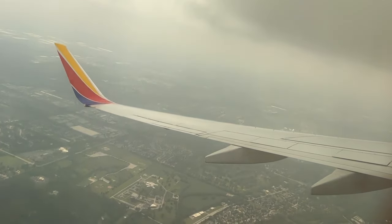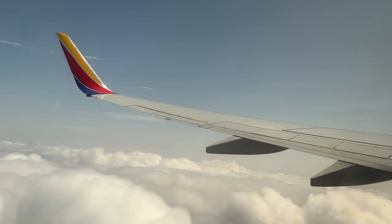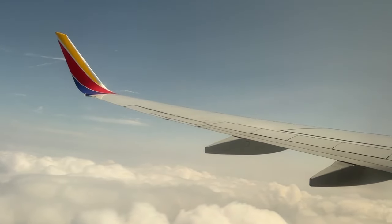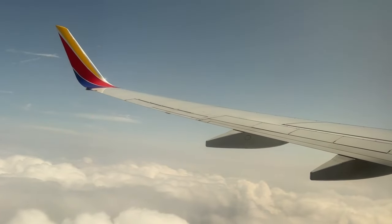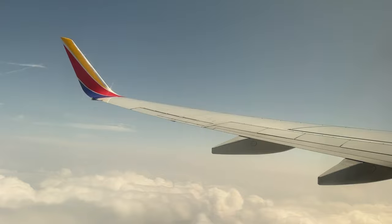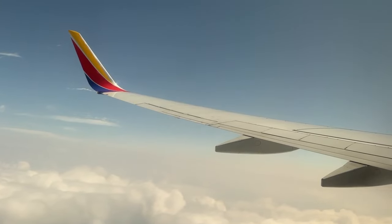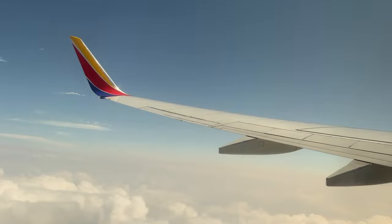If you want nice lighting on your pictures from the window, I highly recommend sitting on the side with the sun behind you. For example, the sun in this case is on the west-northwest side of the plane, so it makes sense to sit on the left side that has the sun behind it. If it's a little too challenging to figure out, you can also use suncalc.net to visualize it. It certainly makes or breaks the pictures, as you can see throughout.